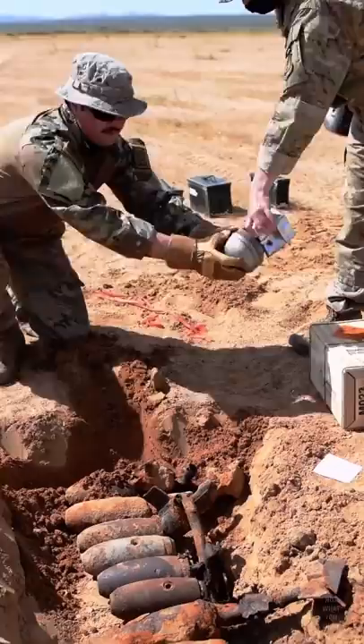This goes back to World War I, when mass production of munitions was hasty and led to many manufacturing defects, so a large proportion of shells would not explode.